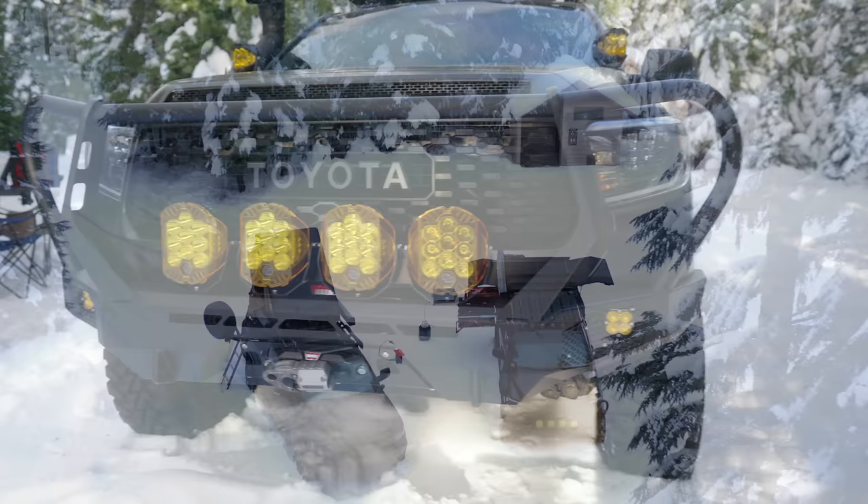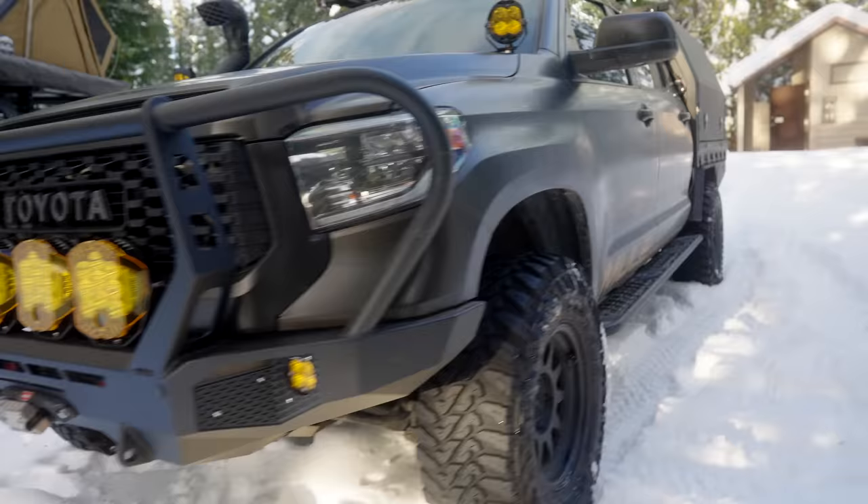The four LP9s are what we wanted to put on the front of the vehicle. We have a 12,000 pound Warn winch on there as well, just so that we have the capability of pulling ourselves or anyone else out.